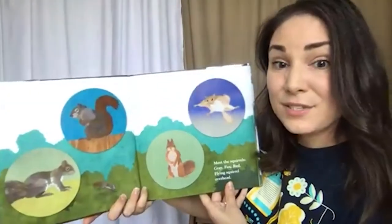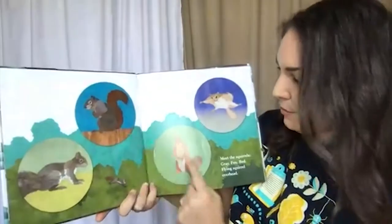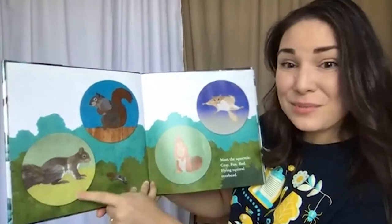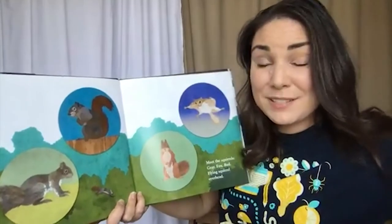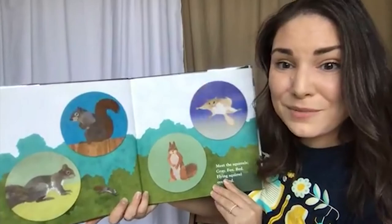Meet the squirrels: gray, fox, red, and flying squirrel overhead. These are the two we see the most often here in Southern California, but red squirrels and flying squirrels — that use big sacks of skin to glide through the air — are common in other parts of the world.